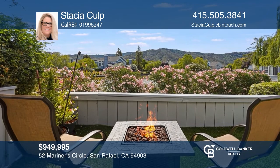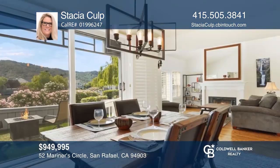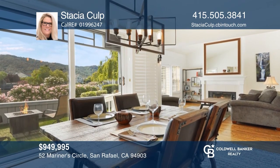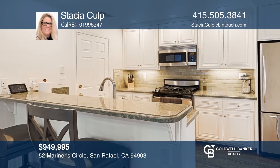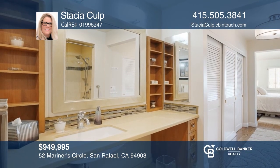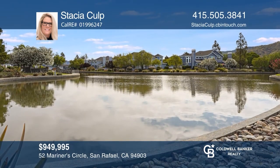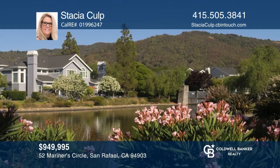This waterfront unit offers sunsets and hillside views from your private patio, dining room, living room, and primary bedroom. The spacious and bright floor plan features soaring ceilings, a remodeled kitchen, and a spa-like primary bath. This is a lovely complex with a clubhouse, pool, and meandering lagoon pathways. Fall in love by contacting Stacia Culp to schedule a tour.